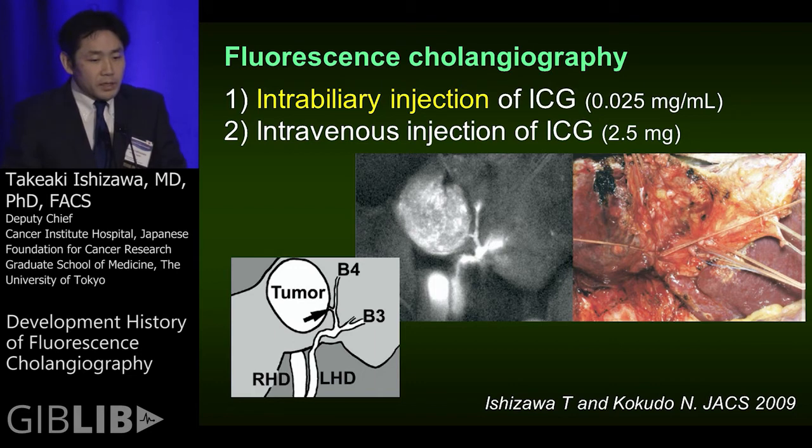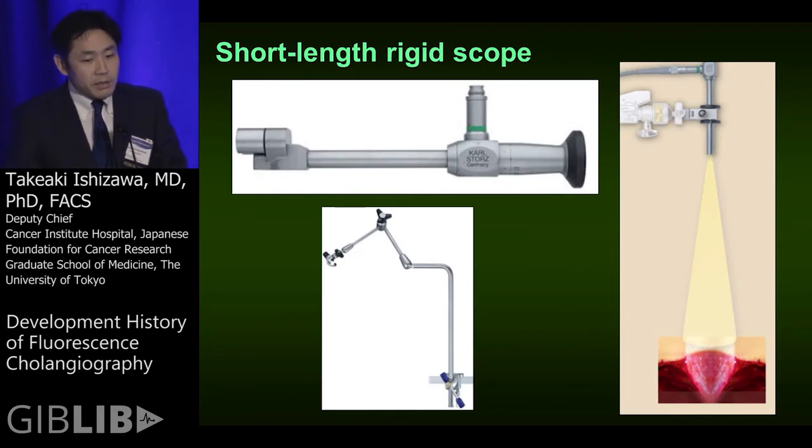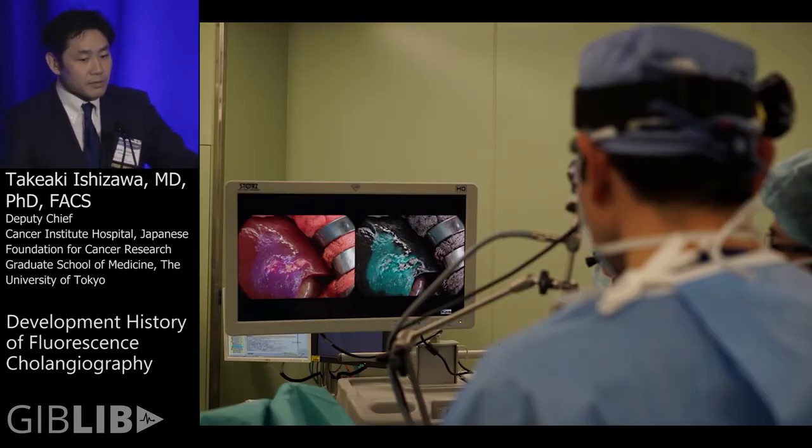Originally, we performed fluorescence cholangiography for open surgery by intravenous injection of ICG. Recently I am using this short-length rigid scope for open surgery. This equipment is attached to the camera head of a laparoscopic imaging system and set up to share fluorescence imaging information among medical staff.